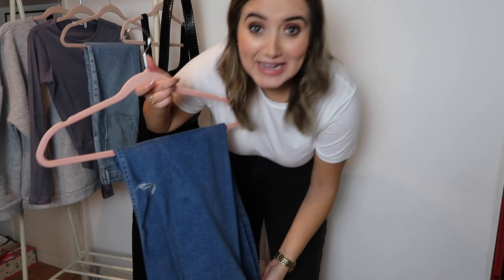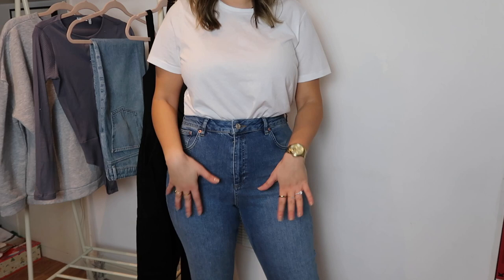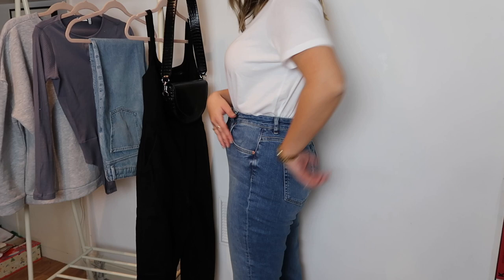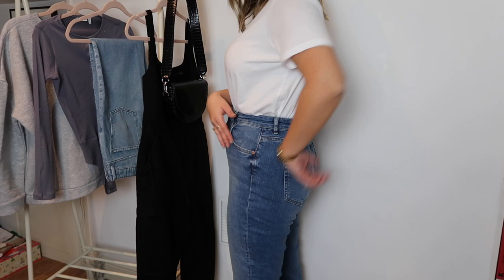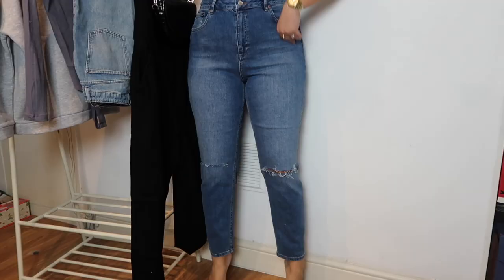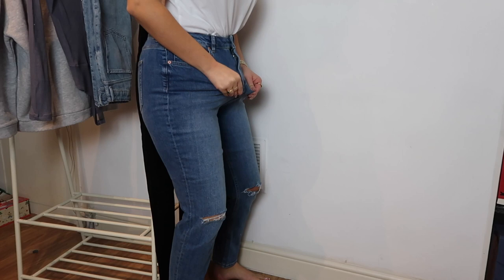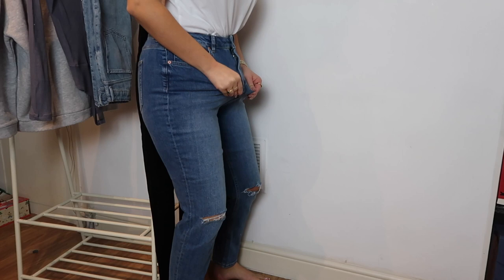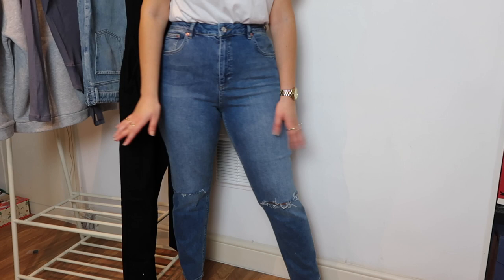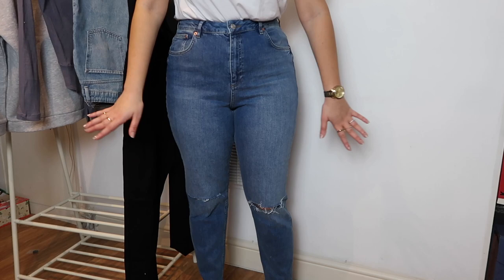Next is the same Farley slim jean but with ripped knees. Although they're supposed to be exactly the same as the last pair, they feel significantly larger - definitely baggier and just a lot more fabric. They still fit on but they don't fit like a glove like the last pair. I don't think these fit as well and actually I wasn't sure if I wanted ripped knees anyway, so I think these are going to go back.